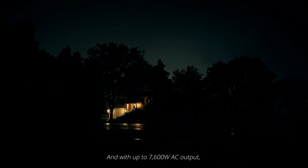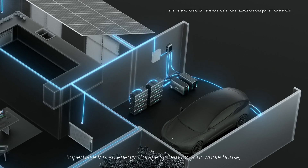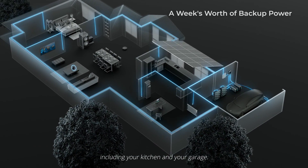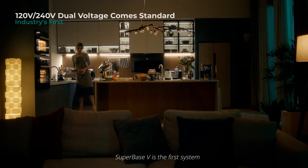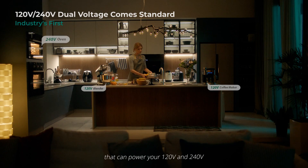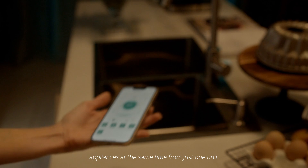With up to 7600 Watt AC output, Superbase V is an energy storage system for your whole house, including your kitchen and your garage. Superbase V is the first system that can power your 120 and 240 volt appliances at the same time from just one unit.